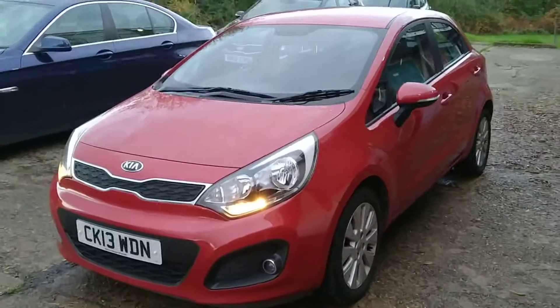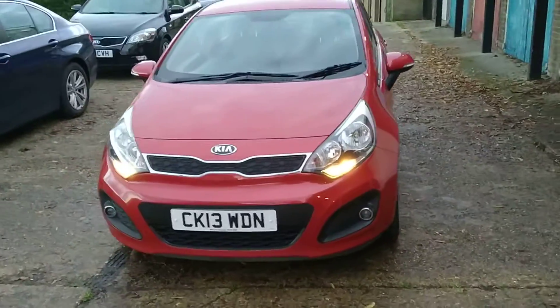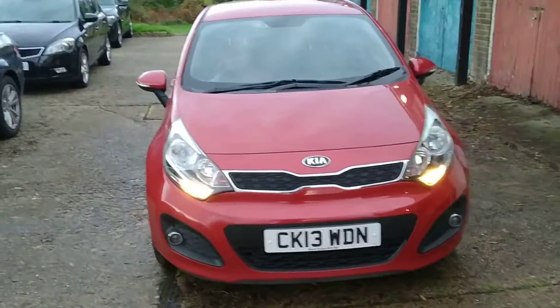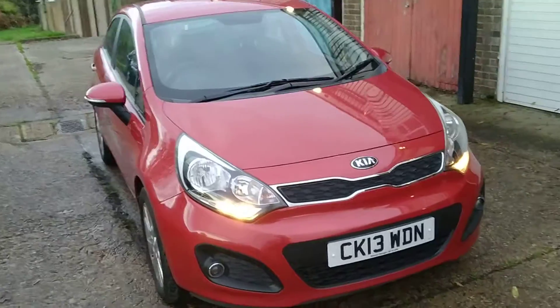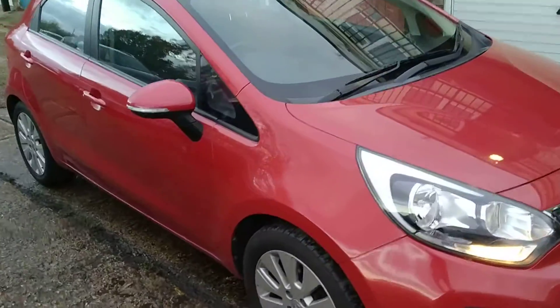Right, this has just come in from the auctions and I have to say she's a very nice — in my totally unbiased opinion — red Kia Rio.